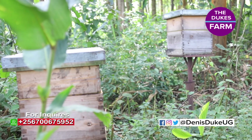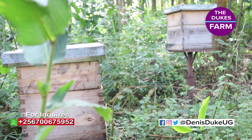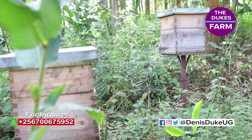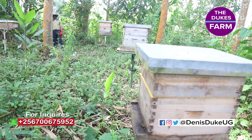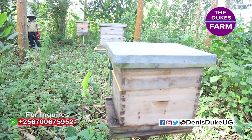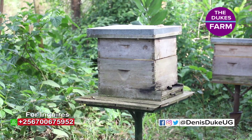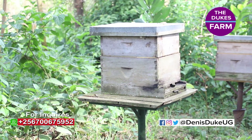We also have another type called the Langstroth hive. The Langstroth hive has a brood chamber and a super chamber. The brood chamber is where the queen stays and lays eggs. After that there is a queen excluder, which excludes the queen from going to another chamber. The super above the queen excluder is where the honey is packed.